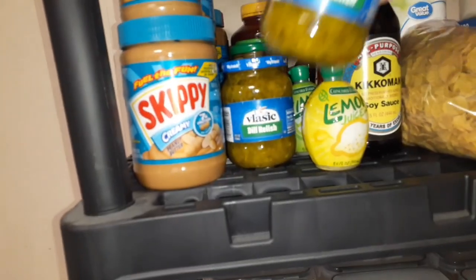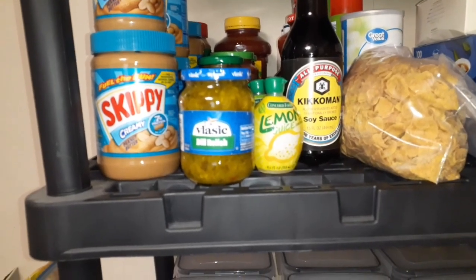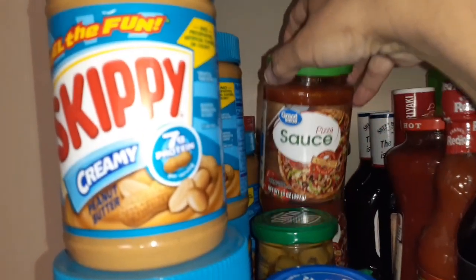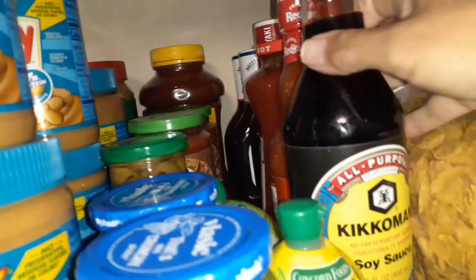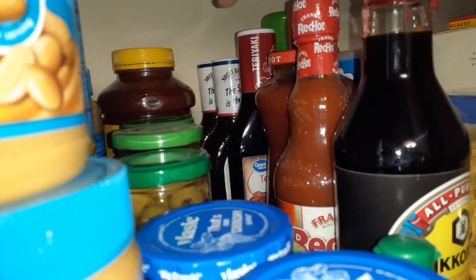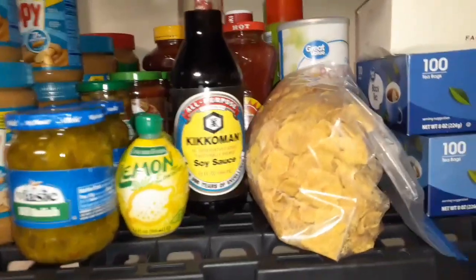I've got a couple jars of dill relish because Glenn likes it on his hot dogs and uses it to make his own tartar sauce when we have fish. Back here there's an extra jar of olives, two jars of pizza sauce, a big jar of spaghetti sauce, lime and lemon juices, backup soy sauce, Frank's Red Hot, picante sauce, teriyaki marinade, honey barbecue sauce, and hot barbecue sauce. All the hot sauces and barbecue sauces you all sent Glenn are on a different shelf.